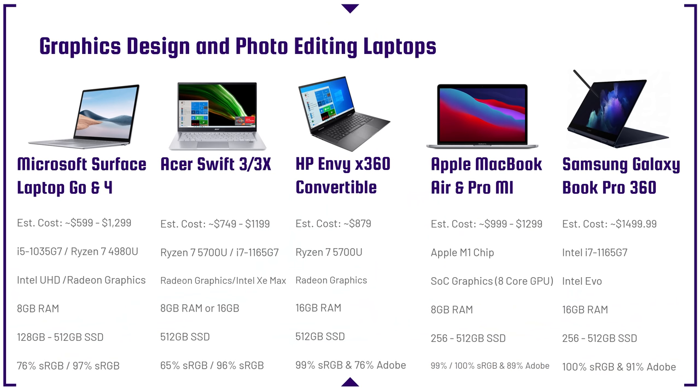Kicking things off, we have the Microsoft Surface Laptop Go and Surface 4. When considering a photo and graphic design laptop, these are great for the Adobe design suite, Affinity Photo, Sketch, Figma, and the like. For graphic design and photo editing, you don't need a powerful GPU — powerful GPUs come into play once we start talking about video editing. Though it's called a graphics processing unit, the CPU handles all those computation tasks for graphic design.